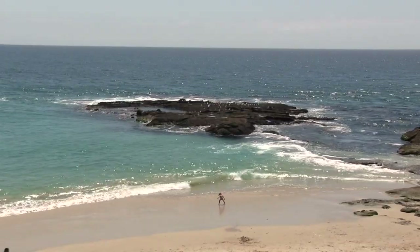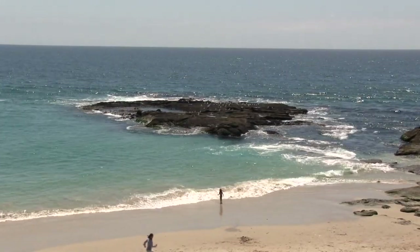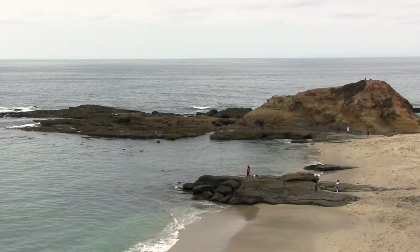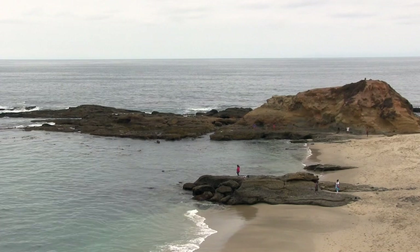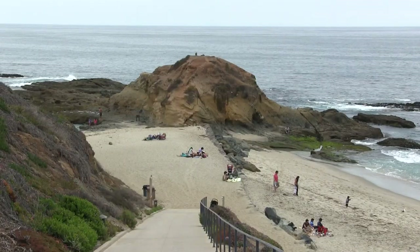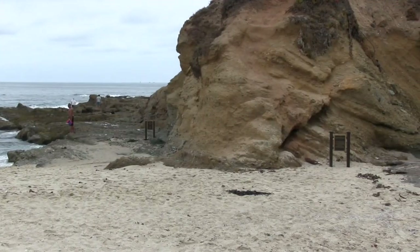The first is Treasure Island, which got its name from the movie with the same name that was filmed here in the 1920s. Goff Island is a much larger island located a few hundred yards to the north, and it got its name from the Goff family, who were one of the first homesteaders in this area.